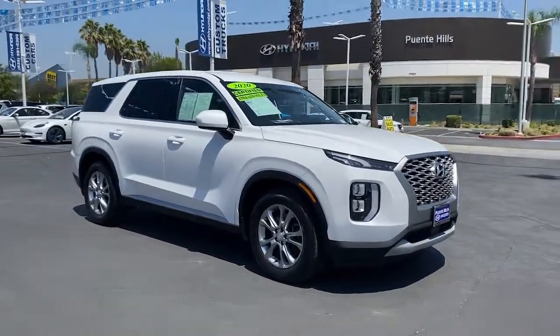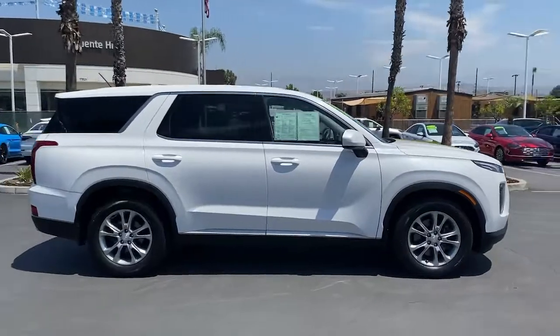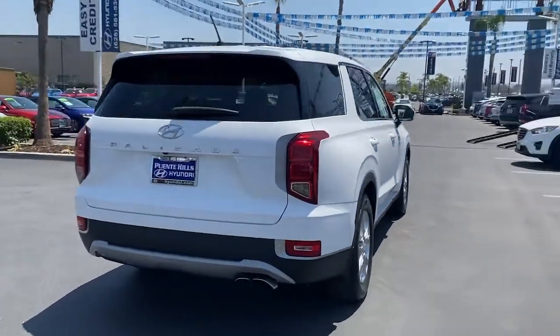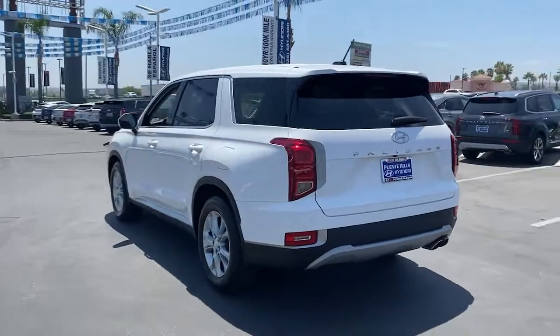You will be amazed by this 2020 Hyundai Palisade. This vehicle is an outstanding buy with fewer than 20,000 miles on the odometer. Style, space, and performance are yours in this well-equipped Palisade. With a smooth V6 and premium interior,